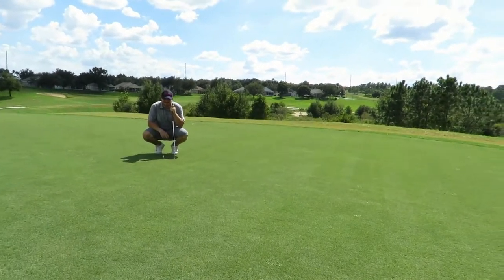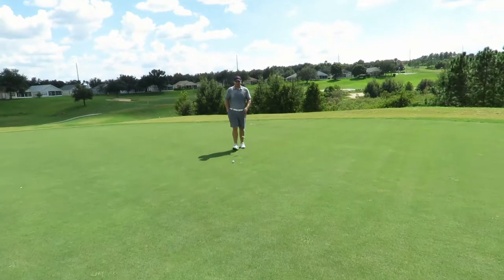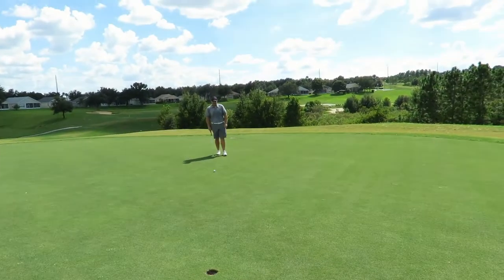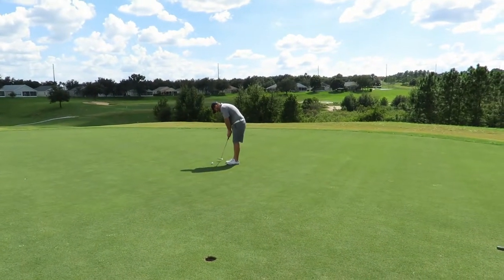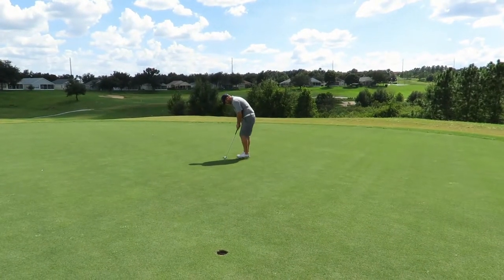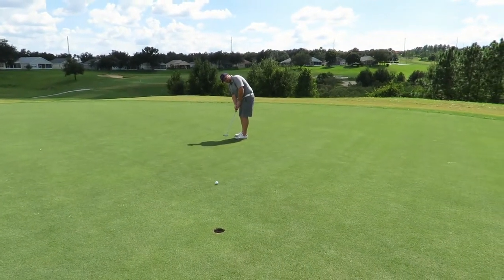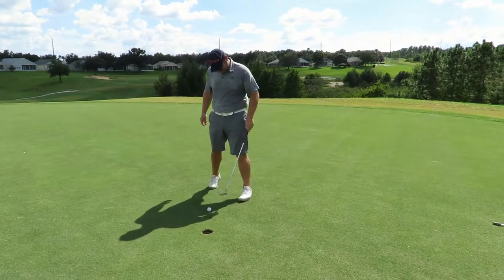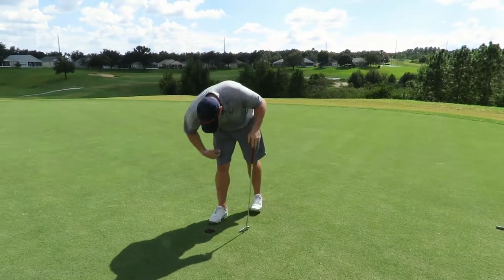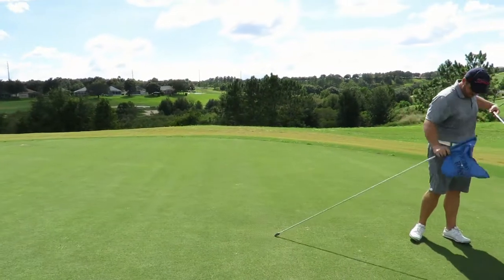I definitely left it outside of 10 feet. It's uphill. The grain is going towards Casey, so it's going to be up the hill and against the grain — it's going to be a little slow. Just get that ball rolling and give it a chance. He hit a great putt there — he just needed to make a full shoulder turn. It was pretty slow. I got one back here. After four holes, he is even and I am one over. We'll be going to number five.